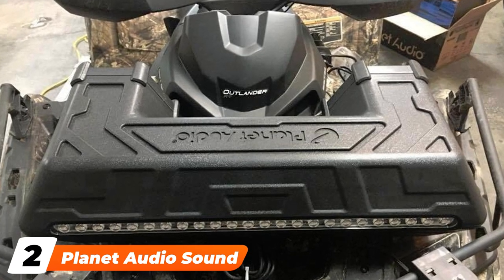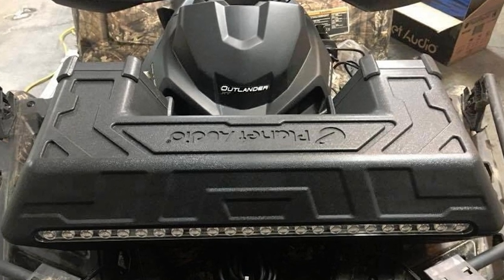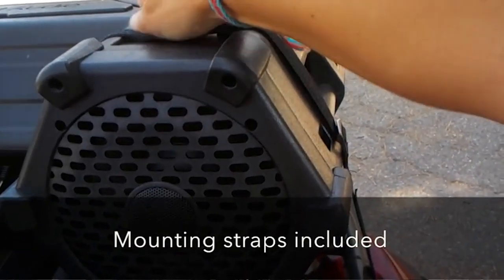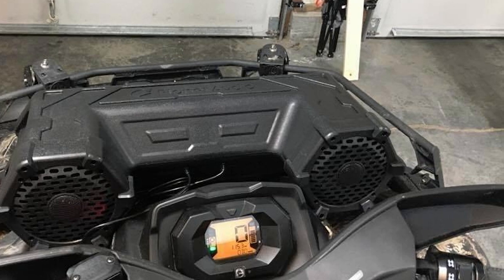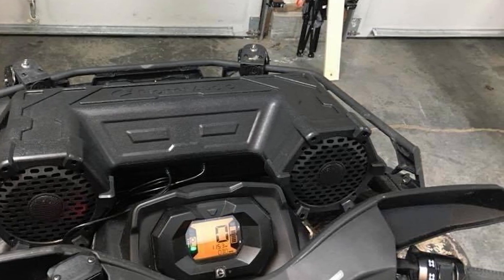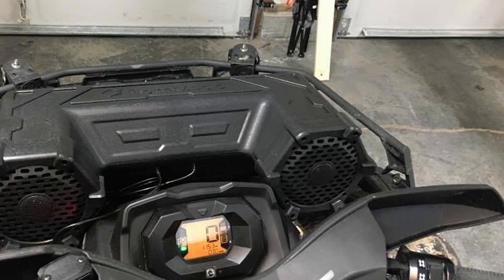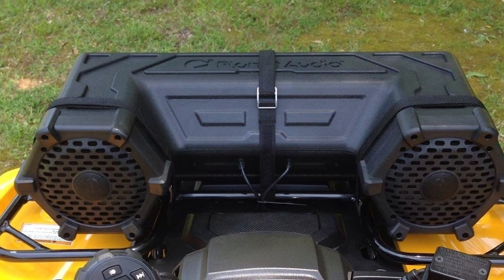Moving on to number two with Planet Audio Sound System. The Planet Audio Sound System is another good ATV speaker that you should look out for when you upgrade your ATV. These speakers come with a built-in A/B amplifier that enhances the quality of the sound. They also come with a 3.5mm compatible aux-in feature, which makes them more convenient to use.